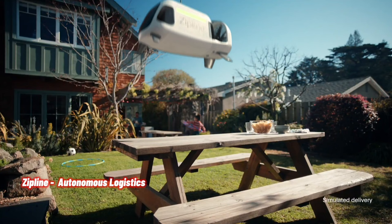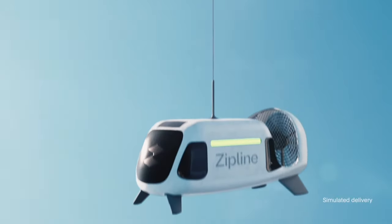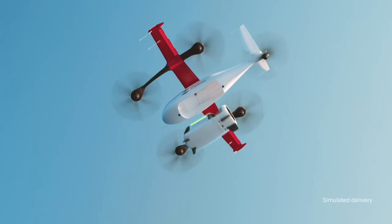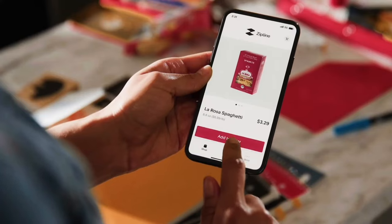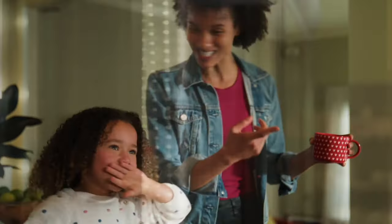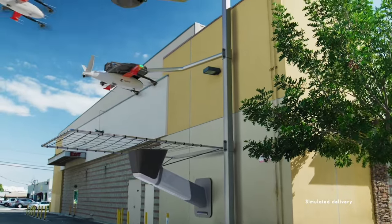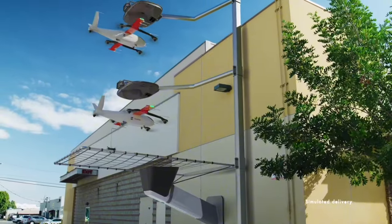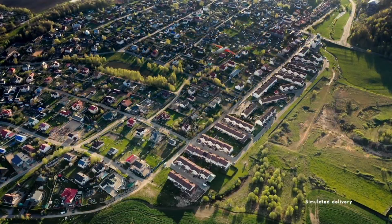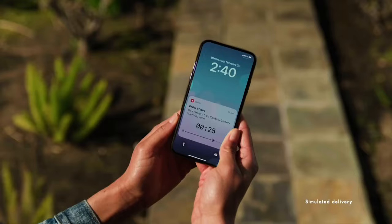Zipline has a new solution for precision autonomous drone deliveries with its new P2ZIP. The drone releases a tethered droid mini-drone that can propel itself to land precisely where the package should be released. The P2ZIP consists of two autonomous vehicles: a UAV capable of completing a 10-mile flight in about 10 minutes, and a fully autonomous delivery droid that descends from the UAV to deliver packages.